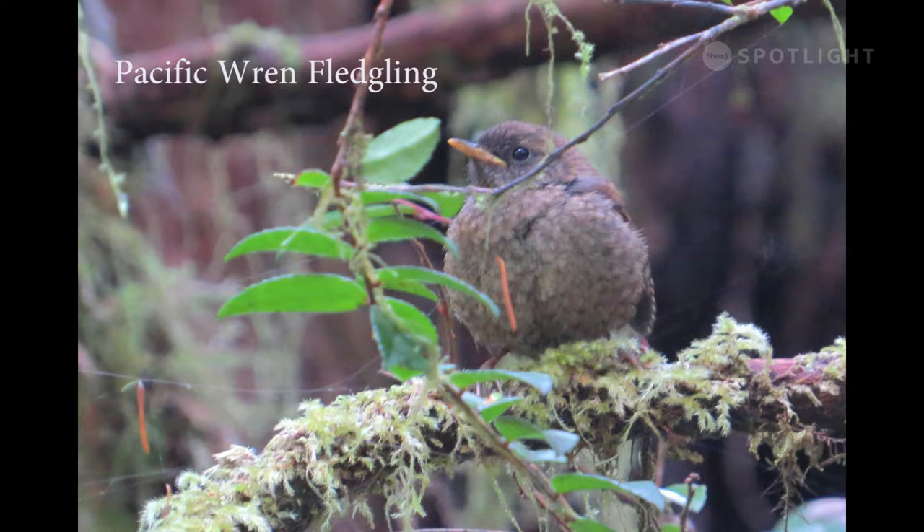This fledgling was fresh out of the nest when I spotted the family of seven darting and flitting through the bushes. This little fellow was the only one curious enough to stop long enough for a quick photo.